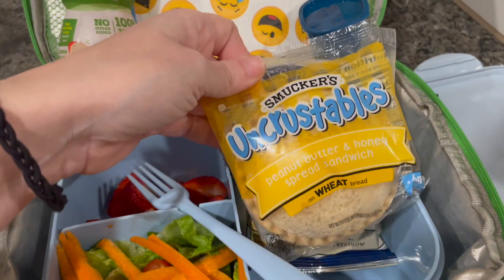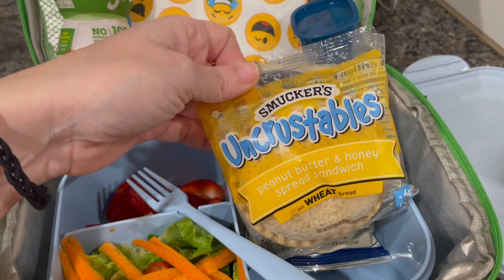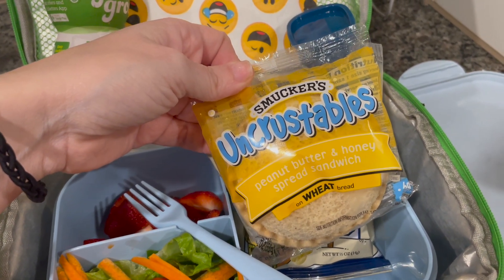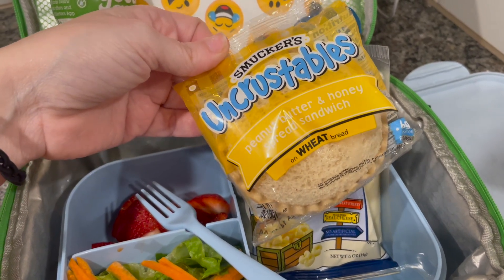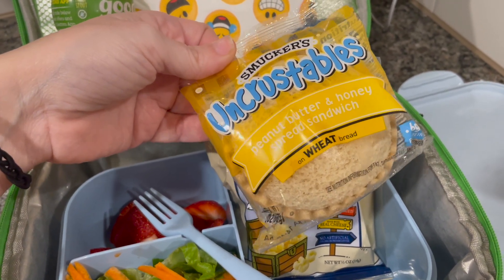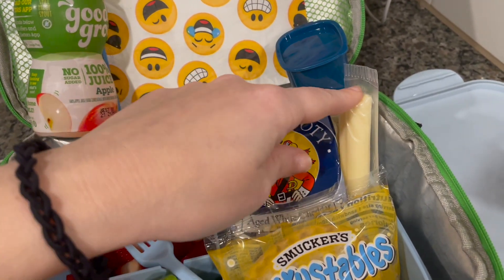He has an Uncrustable — this is the peanut butter and honey sandwich. I don't often buy these because I feel like I can make like 400 sandwiches for what they charge, but on occasion the kids will love these. I don't know the infatuation with them but they absolutely love them, so I let them get them from time to time. I think this is probably the first time we've had this in our lunch videos. So that's that — he's got Pirate's Booty and a cheese stick.